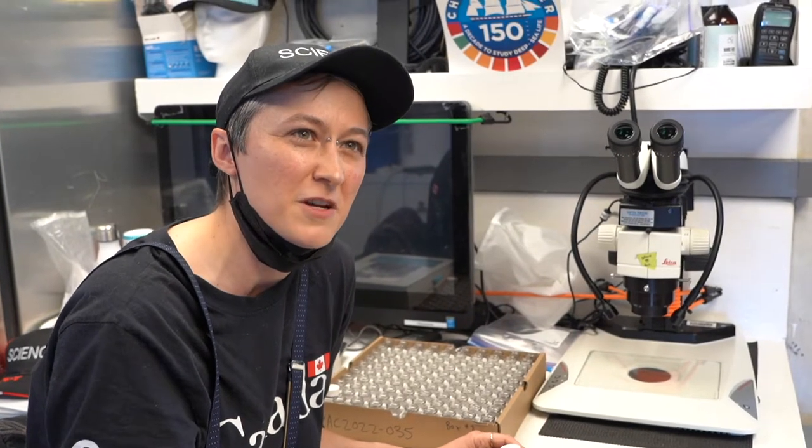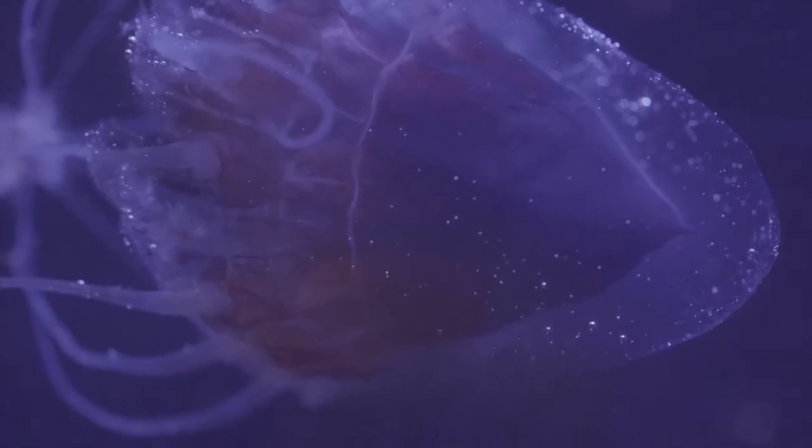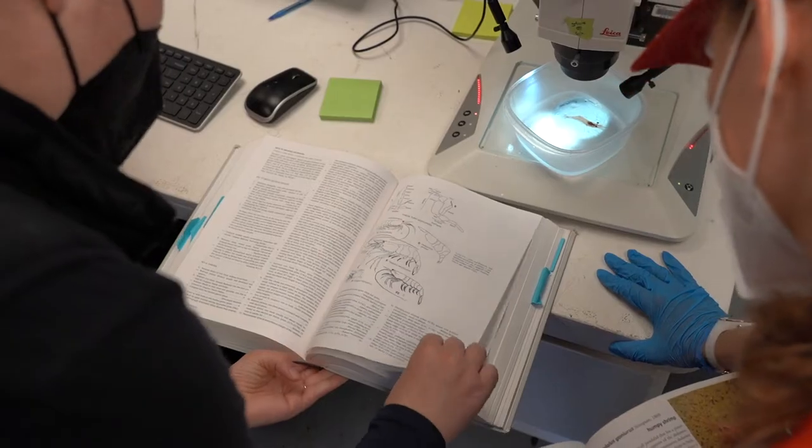The cool thing is every time we go this deep, it's so rare and so hard to get to that we're almost guaranteed to find something that's never been seen before — so we could be looking at new species on this route.